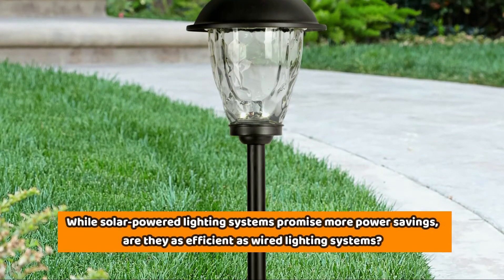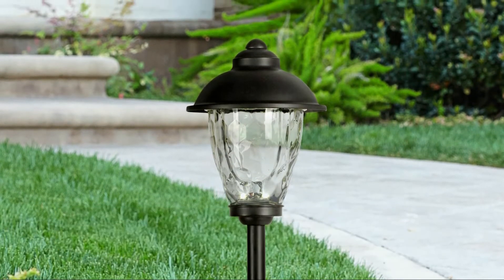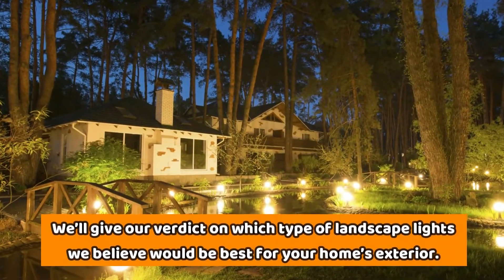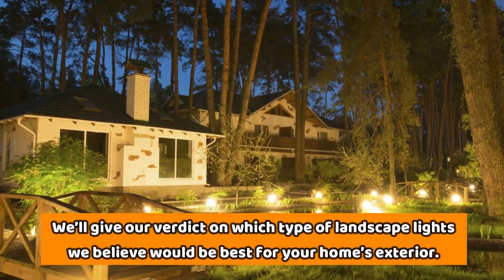Today we're going to be looking at the differences between solar-powered and wired landscape lights. While solar-powered lighting systems promise more power savings, are they as efficient as wired lighting systems? At the end of the video, we'll give our verdict on which type of landscape lights would be best for your home's exterior.